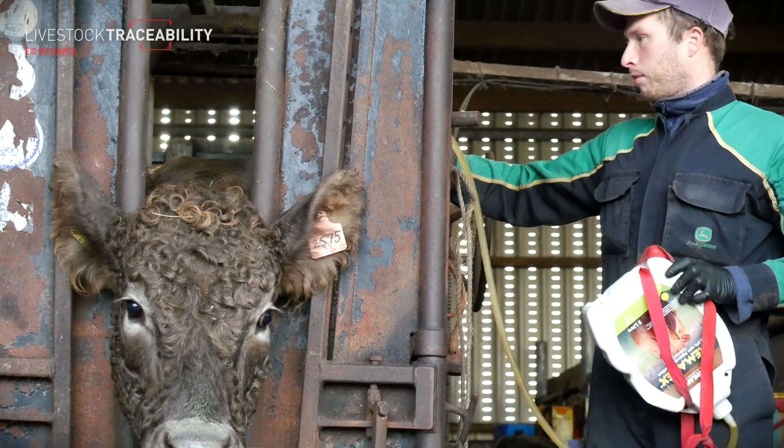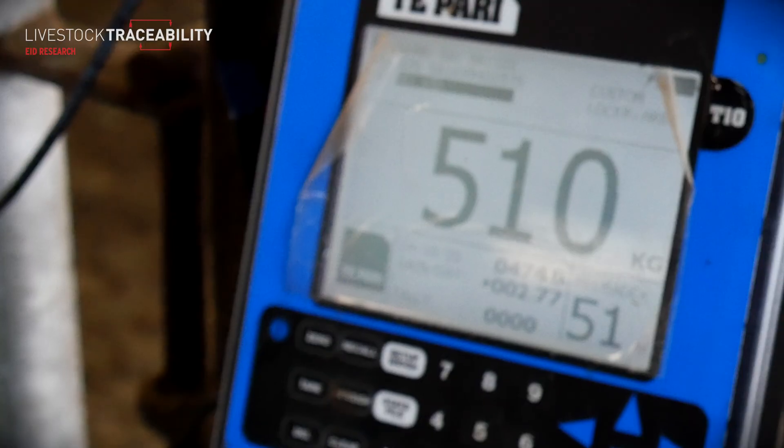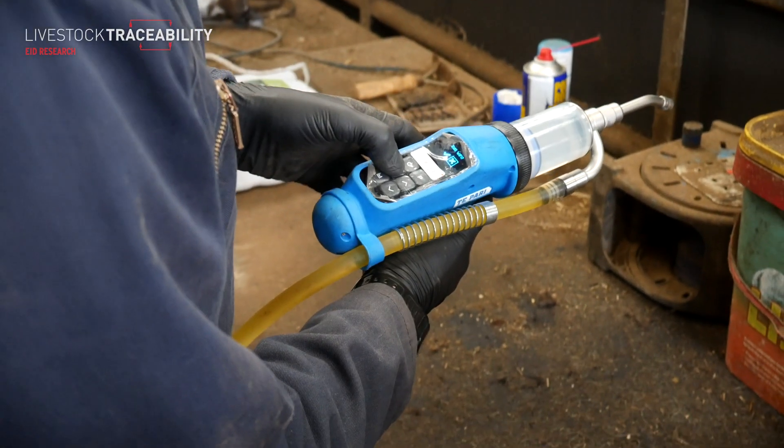The system includes a holding pen, a forcing gate, and a race with our crush fixed at the end of it. We accessed an innovation fund through the monitor farm program which allowed us to invest in a weigh bars and a Tru-Test weigh head, along with a Tru-Test dosing gun. With the weigh head we're not only seeing daily live weight gains of our cattle, but we can use the weigh head to communicate to the dosing gun through Wi-Fi, so we're not over or under dosing — saving money and reducing resistance.